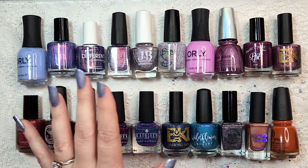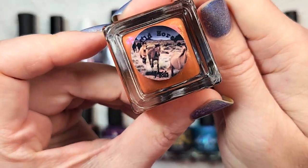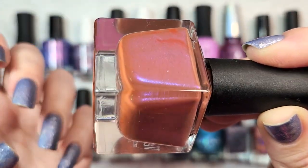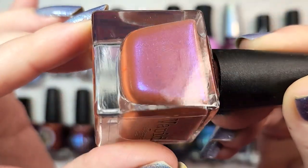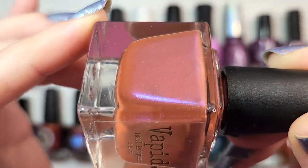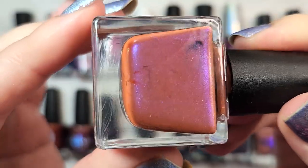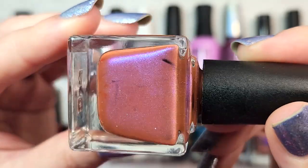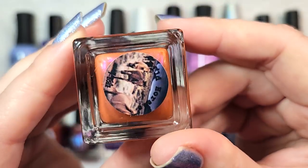Now we have two honorable mentions. The first one is from Vapid Lacquer — Wild Horses. This is a very unusual shade: a dusty orange rust base with a very unusual shimmer featuring purples, pinks, blues, and some green at certain angles popping up. It's a really interesting combination and I really enjoyed it on. I've been keeping my eyes on this kind of unusual combination from different brands lately. That one was Vapid Lacquer Wild Horses.